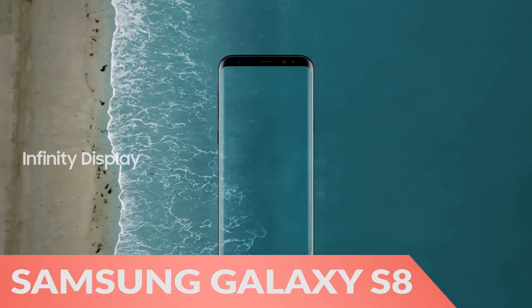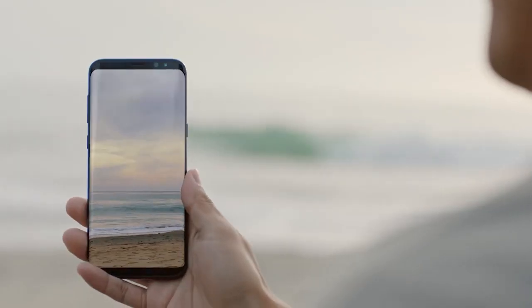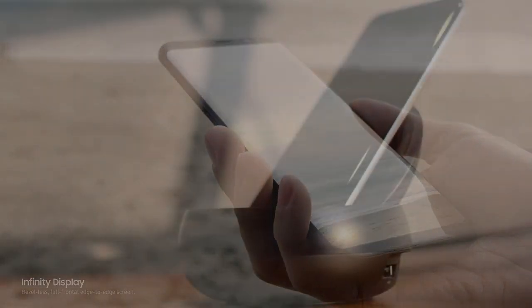First, the Samsung Galaxy S8 and S8 Plus have an infinity display for a bigger screen in the same footprint as other smartphones.